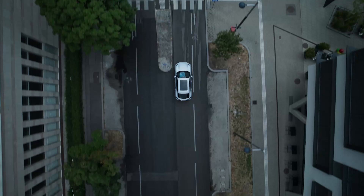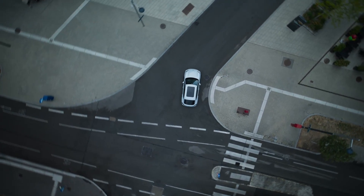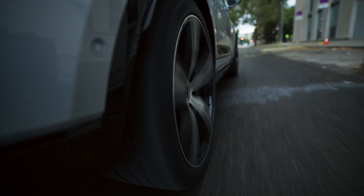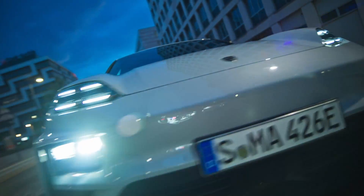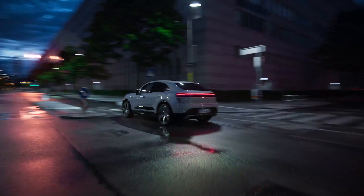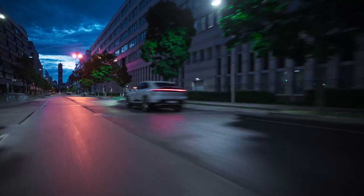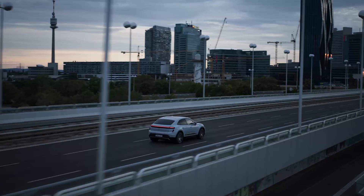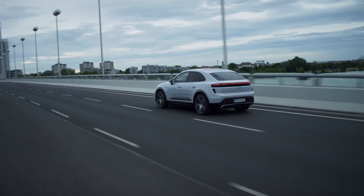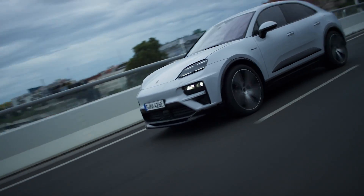The Porsche Macan EV Turbo is a symbol of strength and efficiency, with a powerful electric motor producing maximum power of up to 470 kW (approximately 635 hp) and maximum torque of 1130 Nm. This allows the car to accelerate from 0 to 100 km/h in just 3.3 seconds, with a top speed of up to 260 km/h — an incredible achievement in the world of electric vehicles.